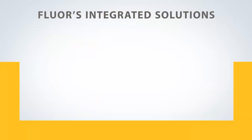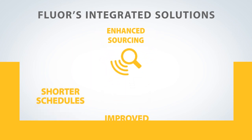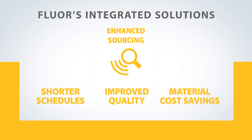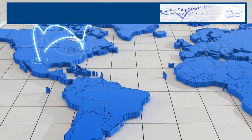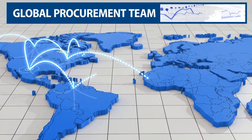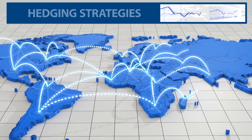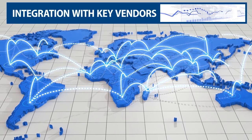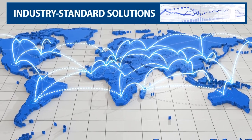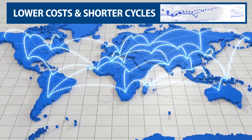The third component of Fluor's integrated solutions approach is enhanced sourcing, which delivers shorter schedules, improved quality, and significant material cost savings. Fluor's enhanced sourcing approach utilizes a global procurement team to provide market intelligence, hedging strategies, and predictive analytics to projects of all sizes. Our integration with key vendors delivers industry standard solutions with lower costs and shorter procurement cycles.